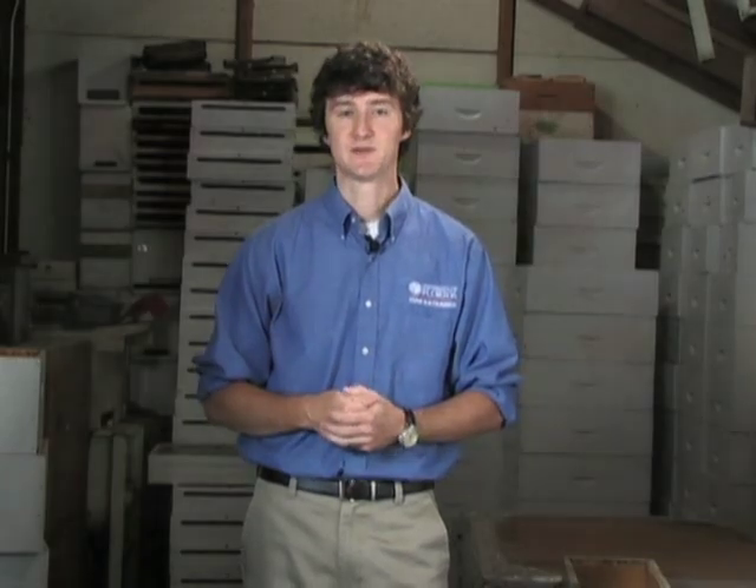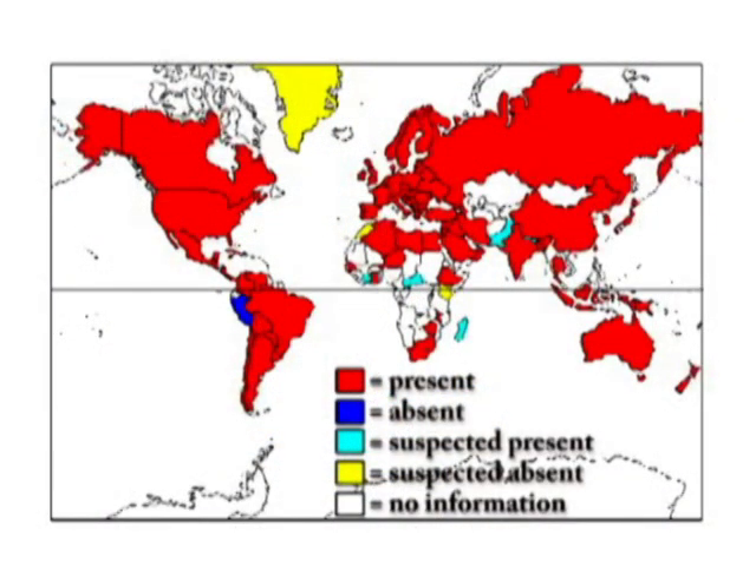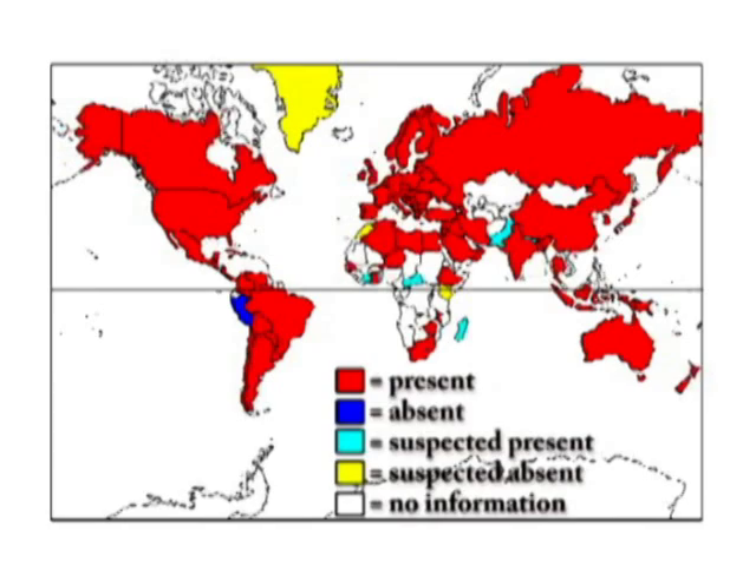Nosema apis has been in the United States for a very long time, and typically beekeepers believe that when they see Nosema-like symptoms, it's Nosema apis that causes the problem. But in fact, Nosema ceranae, a second species of Nosema, has been found in the U.S. in recent years. It's very difficult to distinguish between these two Nosema, but both likely cause very similar symptoms in bee colonies.